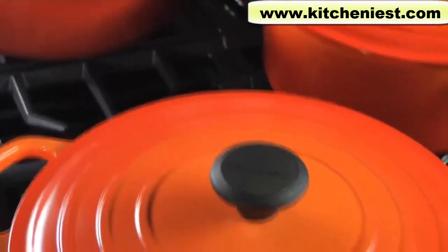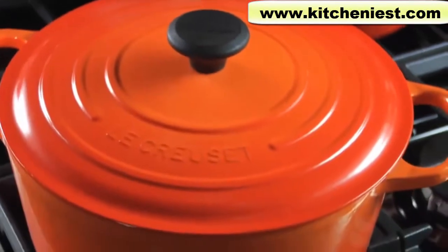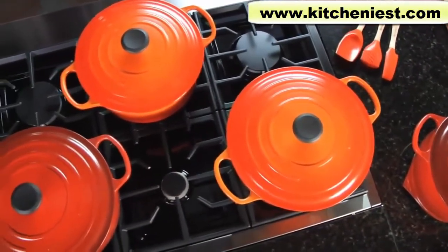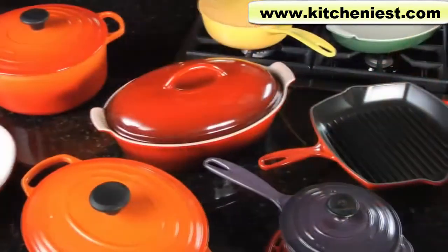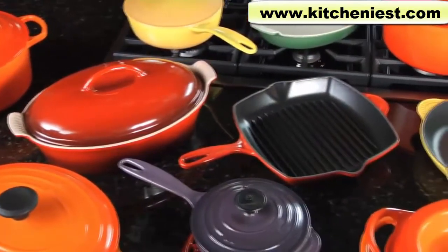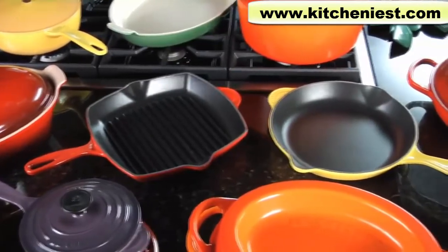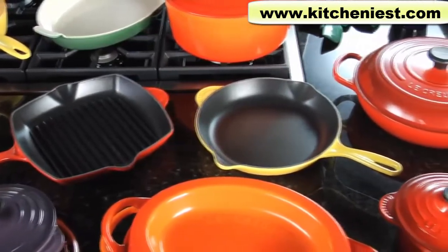Handcrafted in France since 1925, Le Creuset premium enameled cast iron cookware is the most recognized name in the industry for many reasons. With its elegant, smooth enamel finish refined over decades by skilled craftsmen, Le Creuset cookware is incredibly easy to use and clean.